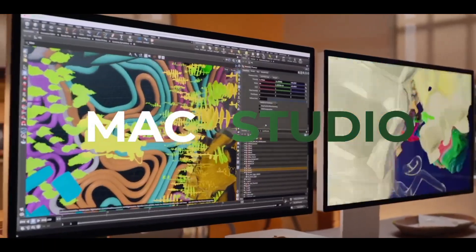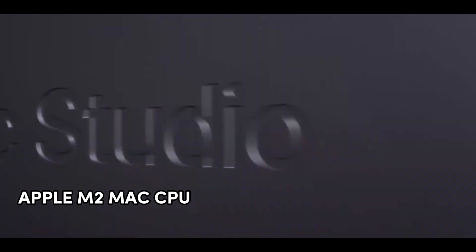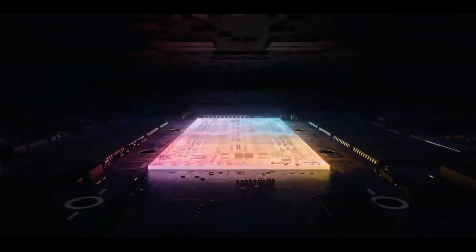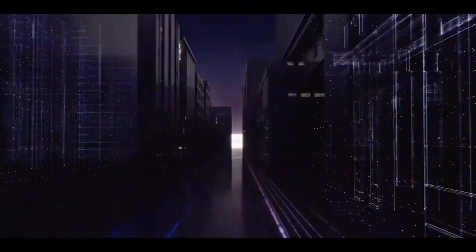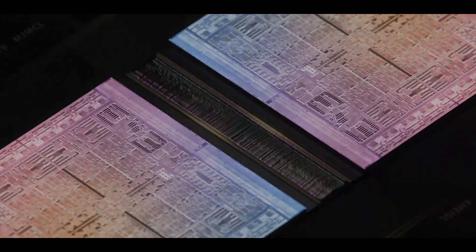At the heart of the Mac Studio is the Apple M2 Max CPU, boasting a blazing 3.6 GHz CPU speed, making multitasking and resource-intensive tasks a breeze. With a staggering 96 GB of unified memory, you can effortlessly handle any workload.